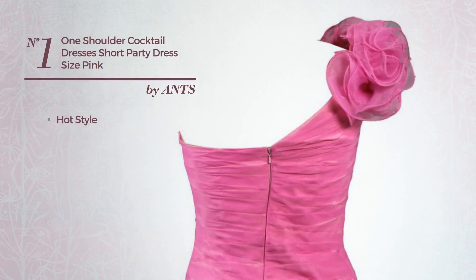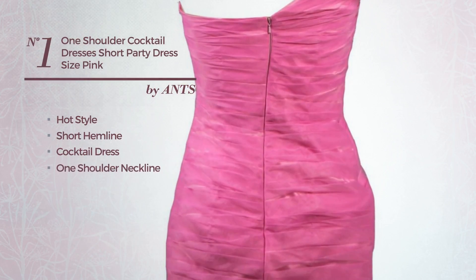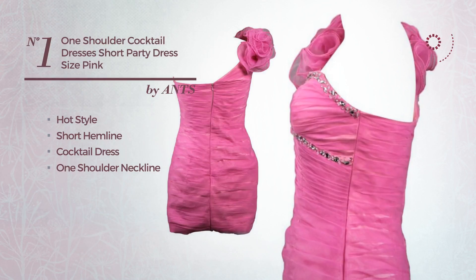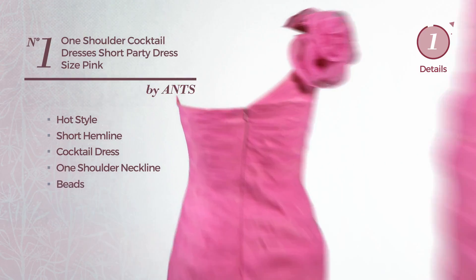Number 1. A hot touch in this short hemline cocktail dress, featuring a one-shoulder neckline, made of quickly drying fabric, accented with beads. Available merely in this color.